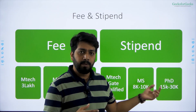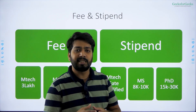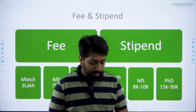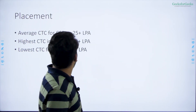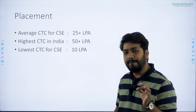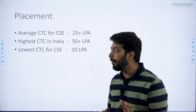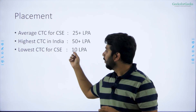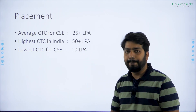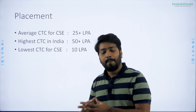The PhD stipend is not very impressive because centrally funded colleges like IITs, NITs, DTU, and NSIT provide stipends of 45,000 per month. However, the research facility and placement at IIIT Hyderabad are among the best. Placement-wise, the average CTC for computer science is 25 lakh per annum. The highest package is around 50 lakh and the lowest CTC is around 10 lakh. Companies like Apple recruit from IIIT Hyderabad, which don't visit many IITs.